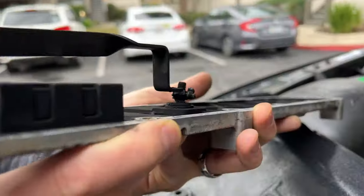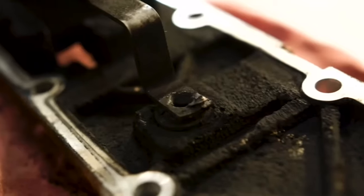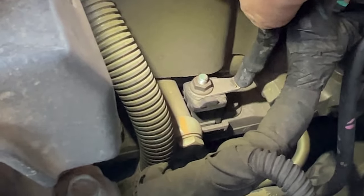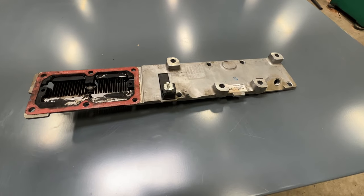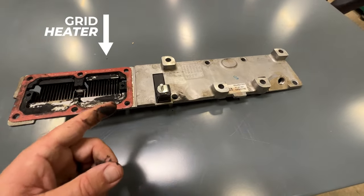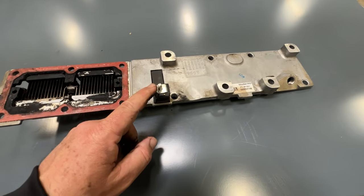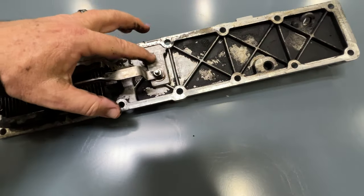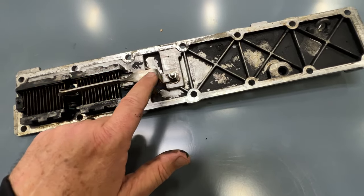We've seen this bolt snap, melt, and even break off in our hands. We'll show you exactly what causes this problem, how you can test to see if your bolt is about to fail, and what your options are to prevent it. Here we can see the factory intake heater, otherwise known as the grid heater, from the 6.7 liter Cummins — and this is the culprit. This stud connects the 12-volt lead to the grid heater, so it experiences both heat from the grid heater and high electrical current.